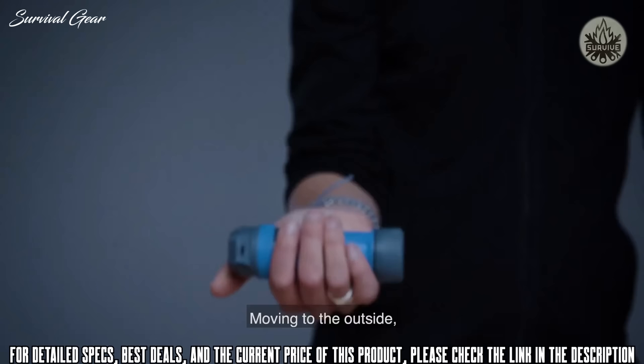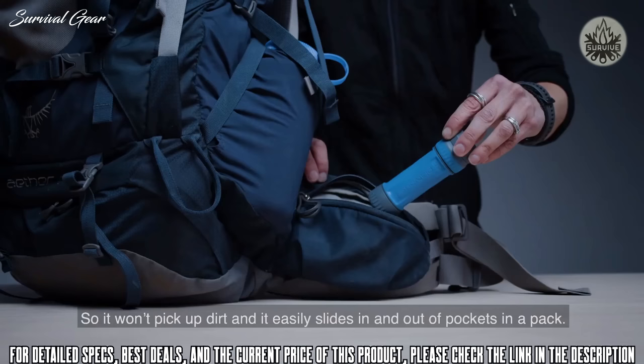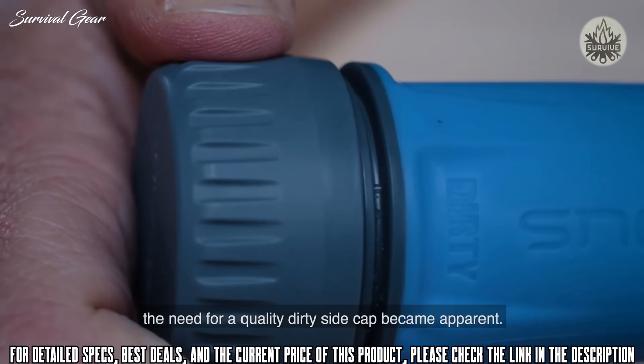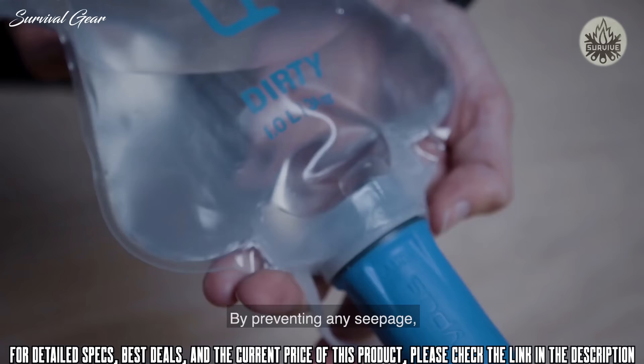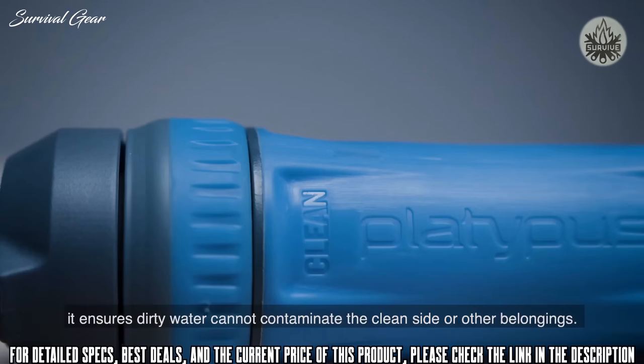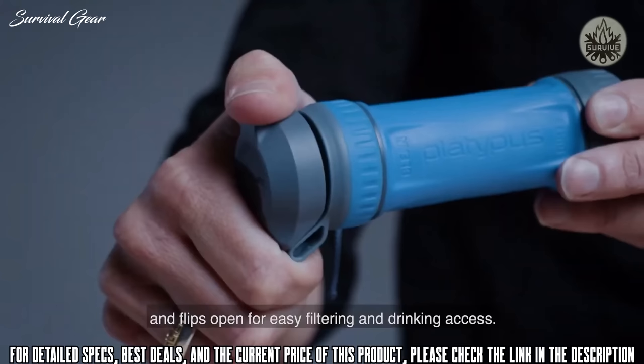The overmold on the cartridge is made of a thermoplastic elastomer, or TPE. TPE is soft to the touch and grippy even when wet, without being sticky — so it won't pick up dirt and easily slides in and out of pockets in a pack. We designed a dirty side cap that creates a reliable seal and is durable enough to withstand constant use without adding unnecessary weight. By preventing any seepage, it ensures dirty water cannot contaminate the clean side or other belongings. The cap shuts securely to prevent dirt and grime from getting on the spout and flips open for easy filtering and drinking access — plus, you won't lose it.